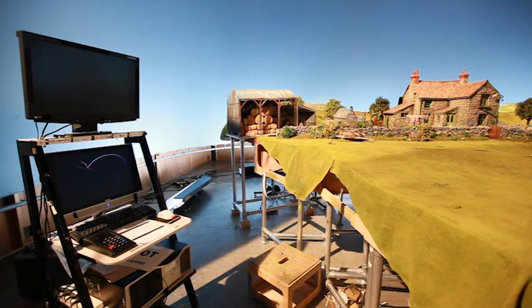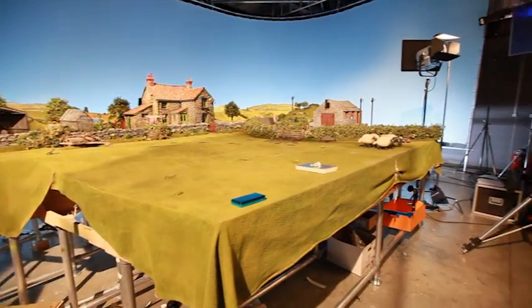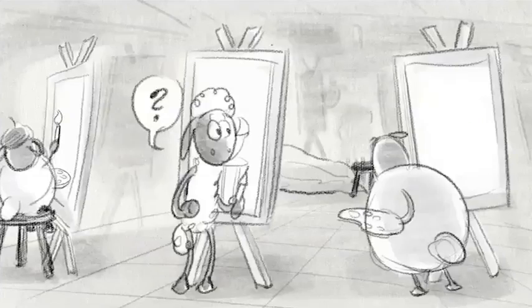So when we were approached by Nintendo we thought actually this would be really, really interesting and a lot of good fun. We can write some scripts which sort of use the 3D dimension as part of the scripting process, have a bit of fun with space. Our starting point has been we don't want the 3D to get in the way of telling a funny story, because that is essentially what people want out of Shaun the Sheep.